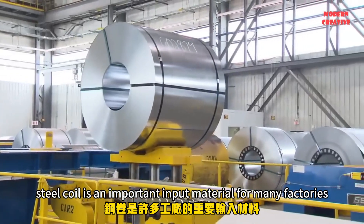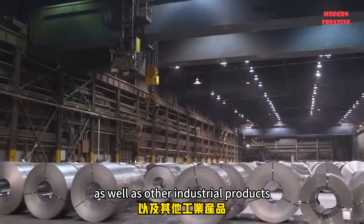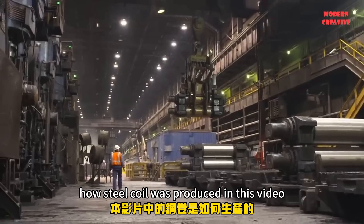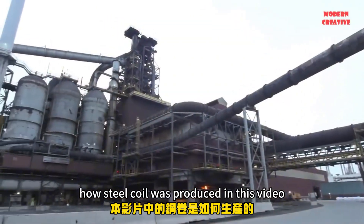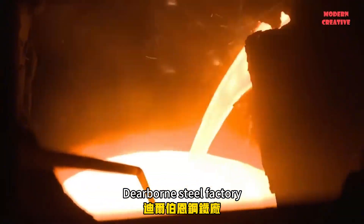Steel coil is an important input material for many factories producing household appliances as well as other industrial products. Have you ever wondered how steel coil was produced? In this video, Modern Creative will take you to visit the Severstal Dearborn Steel Factory.